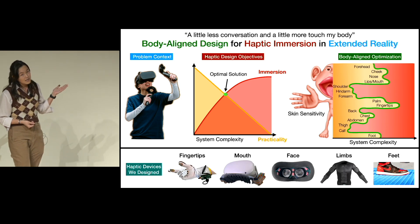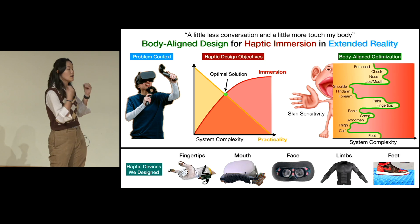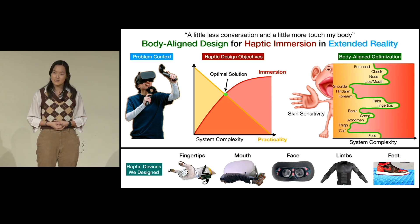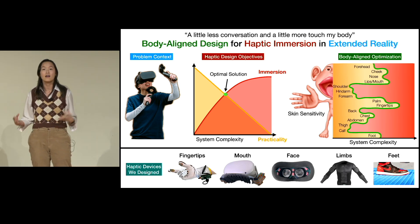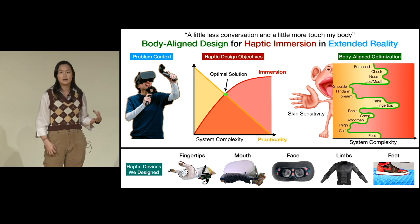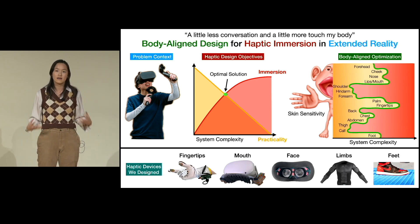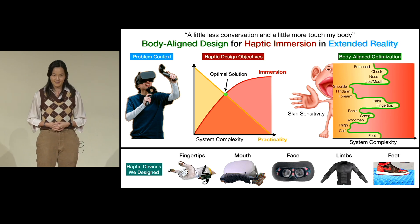Our limbs are very low tactile sensitivity, so I'm currently working on a haptic jacket that focuses on low-resolution but high-force output on the limbs, and it's cheap and easy to wear. My last ongoing project is a haptic floor that enables ground sensations for users walking around in VR at a fraction of the cost of previous systems. In my research, I've both developed and explored a framework for haptic devices, and ultimately my goal is to create a full-body, seamless haptic experience that is both immersive and practical enough for every VR scenario. Thank you.